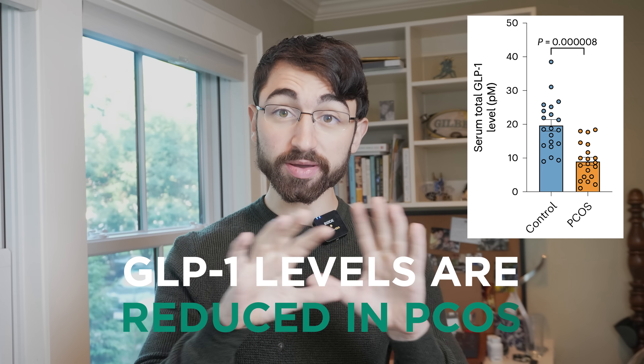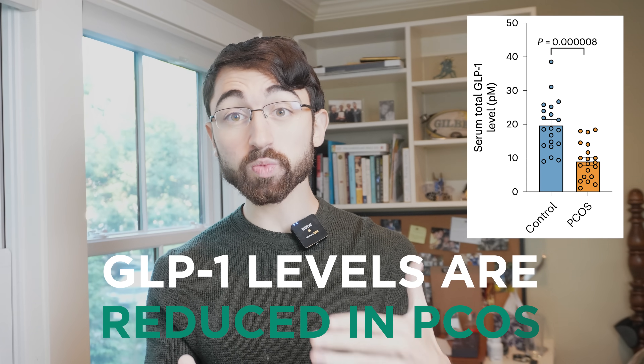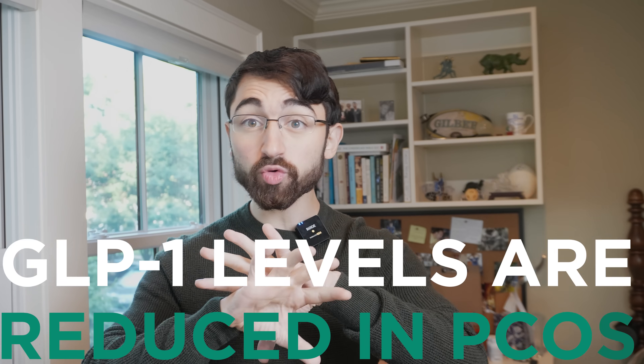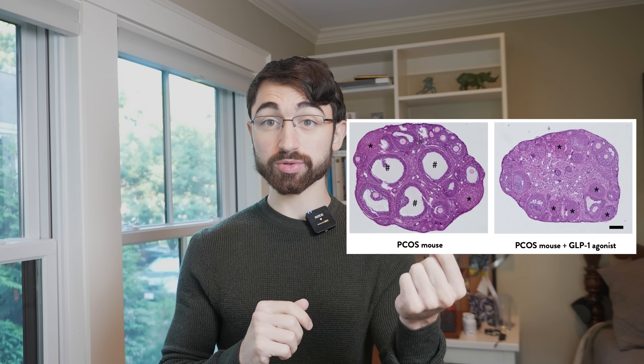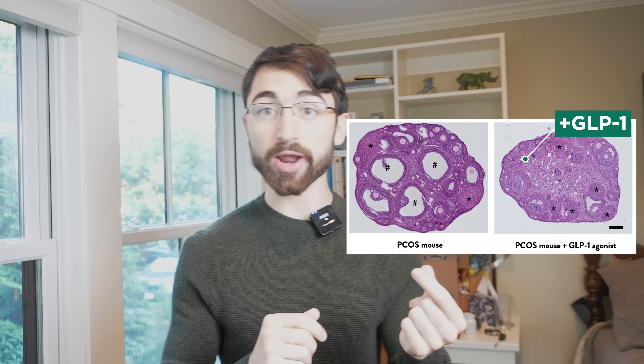What they found in this paper is that giving back GLP-1 was sufficient to basically erase PCOS in a PCOS mouse model — which is really fascinating. Here's the PCOS mouse model, and when you give liraglutide, a GLP-1 receptor agonist — cysts be gone. The conclusion is that maybe GLP-1s could treat PCOS in human females. The question I'd leave you with is: do you think Ozempic or related drugs are going to be approved for PCOS, and if so, give your best guess on the time frame over which that'll occur.